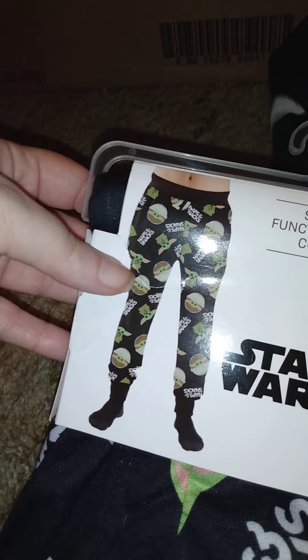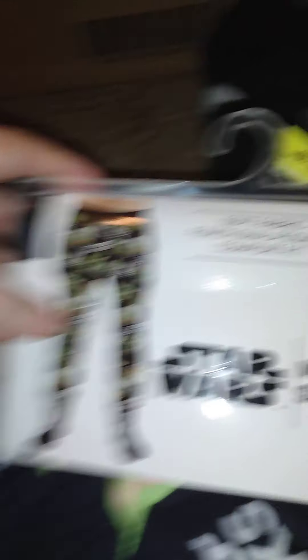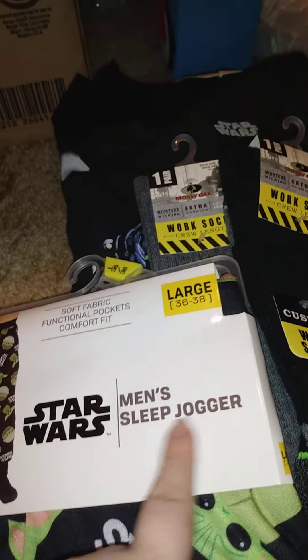These are large jammies — as you can see it says 'Nap and Snack.' These are men's Star Wars sleep joggers and he's got Baby Yodas on them.